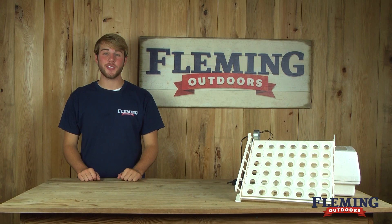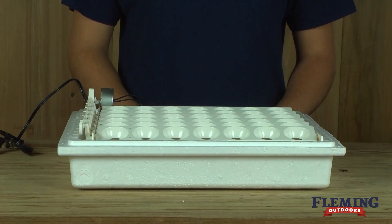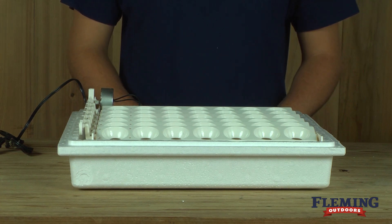Hey, I'm Caleb with Flumming Outdoors and today we're going to be showing you the Farm Innovators Automatic Egg Turner. This turner is specifically for Farm Innovators egg incubators. It holds 41 eggs and automatically turns them every four hours to eliminate manual handling and improve hatch rate.